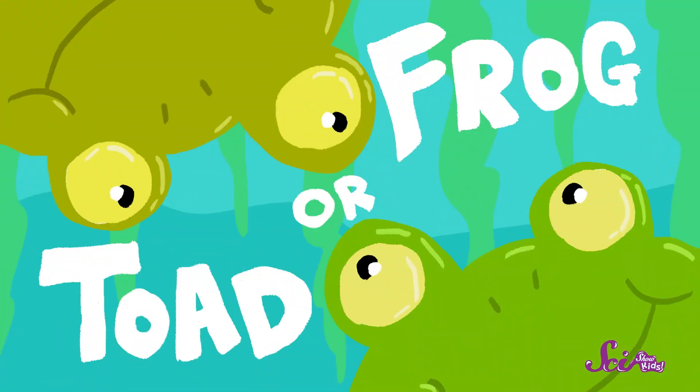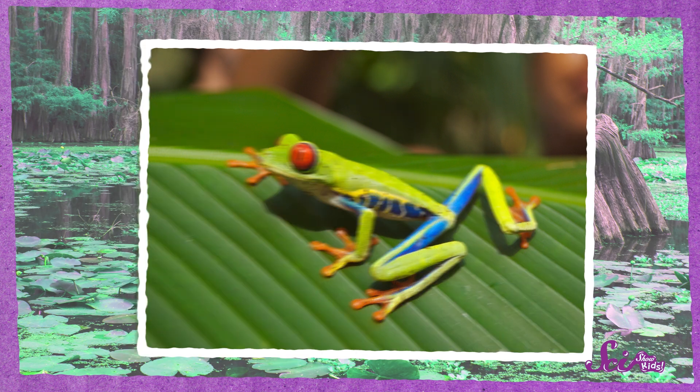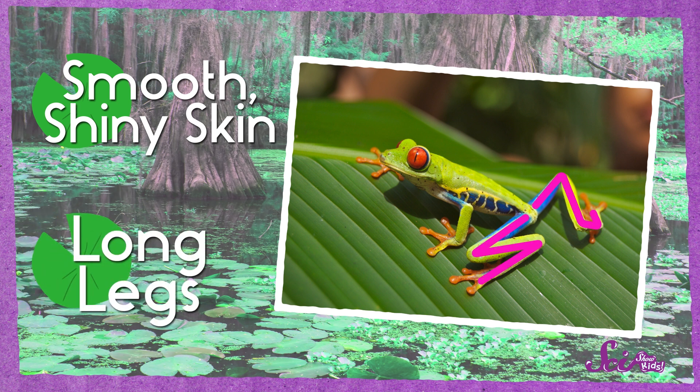Now are you ready to play frog or toad? Take a look at this picture! But which do you think it is? Remember the things we said to look out for? Let's take a look at its skin — it isn't very bumpy, and it looks kind of shiny. That's a point for a frog! It also has some pretty long back legs; it looks like it could do some serious leaping. We can't see its teeth or where exactly it is, but my guess is that this is a frog. And that's right — it's a red-eyed tree frog! They live in super-wet rainforests throughout Central America.